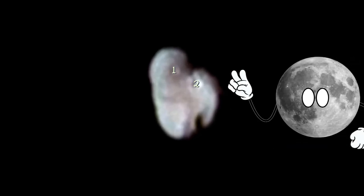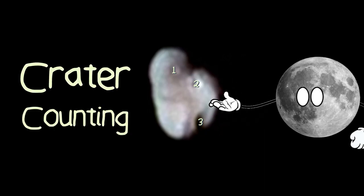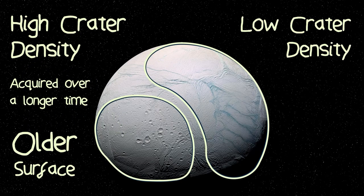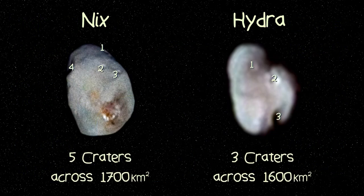In this image, you can see at least three craters, meaning Hydra has been around long enough to bear the scars of several impacts. Using a technique called crater counting, you can determine something called a crater density, where the higher the crater density, the older the surface. For Hydra and Nyx, they have a similar crater density, meaning they have been around for roughly the same amount of time.